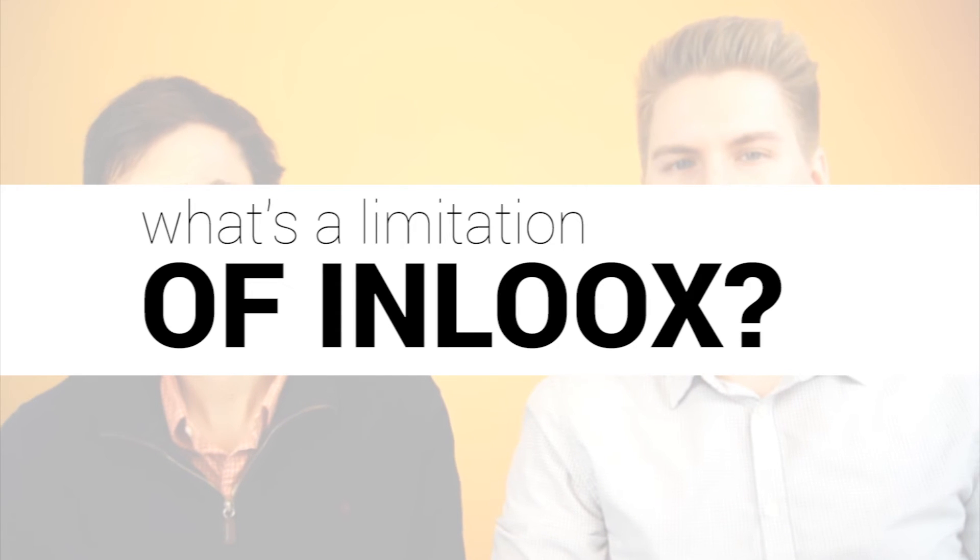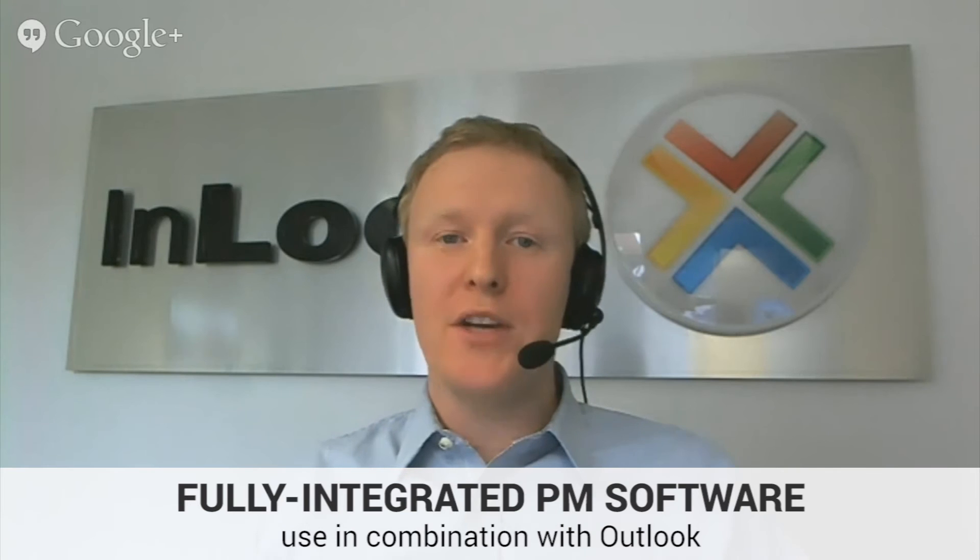What would you say one limitation of Inlooks is? You might think that in order to run Inlooks you would need Outlook. But that is not the case. We have a fully compatible online project management software that you can use in combination with Outlook. The Outlook integrated tool also has mobile apps for Android and iPhone, which gives Inlooks users greater flexibility because their project information is always in sync with Outlook, mobile, and web app — making it really easy to stay in the loop from anywhere with any device. So in terms of a limitation, I would say there really is only one, which is your imagination.